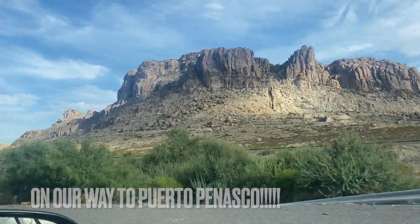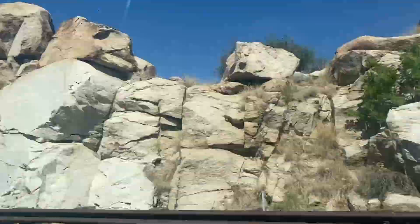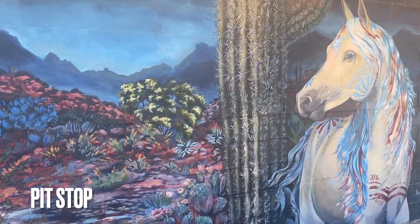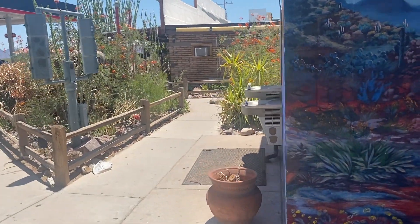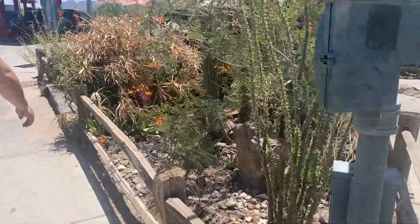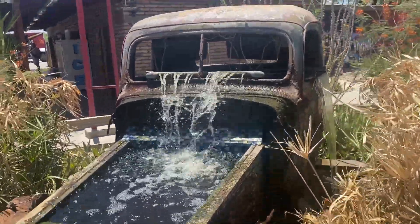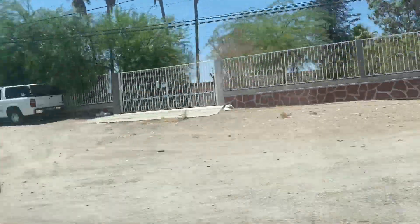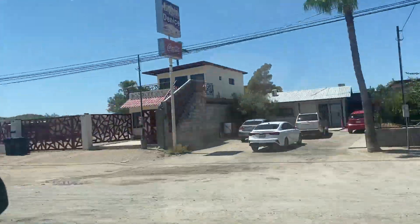Welcome to the vlog! We are on our way to Puerto Peñasco and you can see all the beautiful mountains. Then we have a bathroom pit stop — I just liked the mural, that's why I recorded it. You can see a little waterfall in the area too. After that we are in Sonorita. Before you get to Puerto Peñasco you have to travel all the way to Arizona, then cross the border into Sonorita.